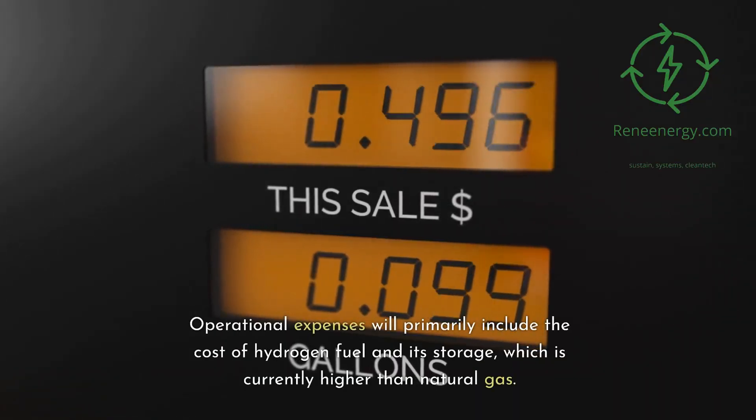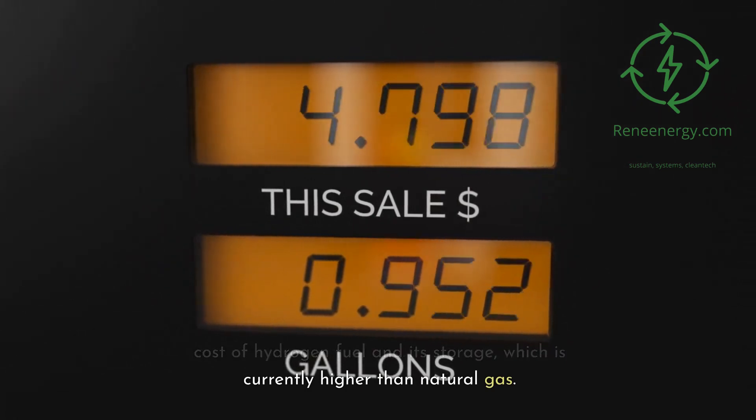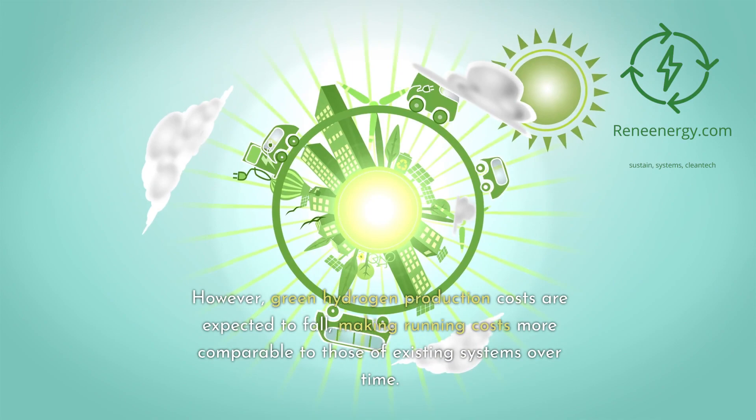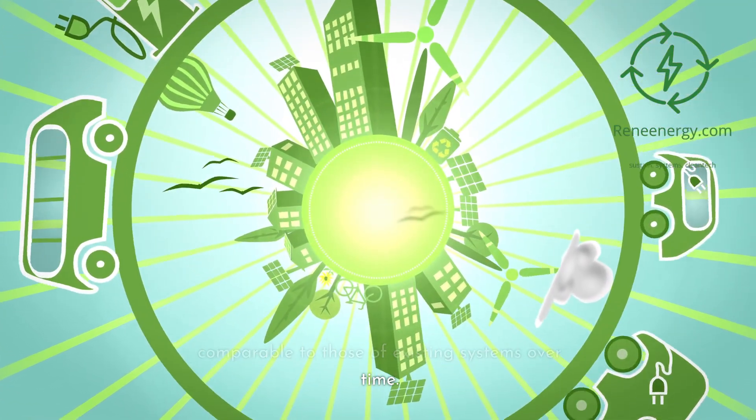Initial infrastructure investment: switching to hydrogen-based heating systems will require modifications to existing pipelines and the installation of new hydrogen-compatible boilers and heaters. However, the advantage here is the adaptability of hydrogen to existing natural gas infrastructures, making the transition smoother and potentially less costly than other green alternatives. Operational expenses will primarily include the cost of hydrogen fuel and its storage, which is currently higher than natural gas, but green hydrogen production costs are expected to fall, making running costs more comparable over time.